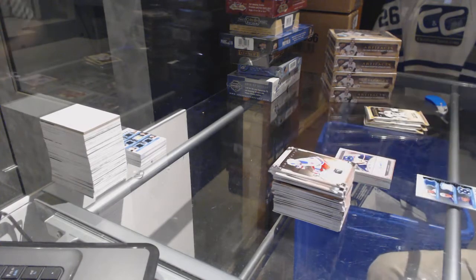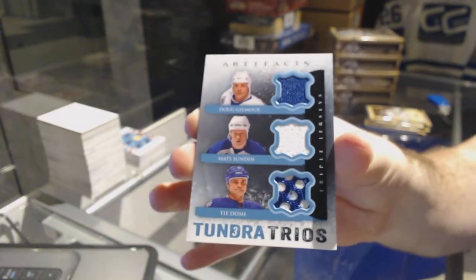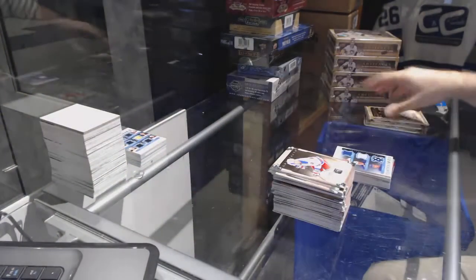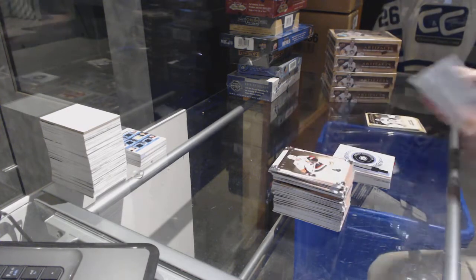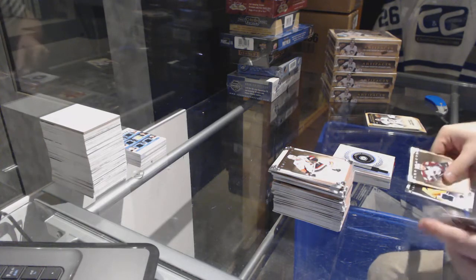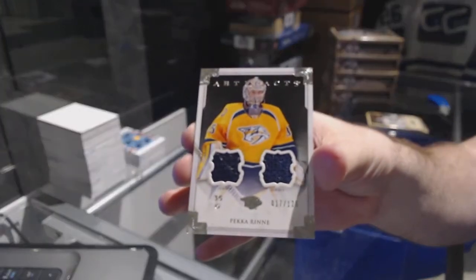We've got a Tundra Trios for the Maple Leafs of Domi, Sundin, and Gilmore. We've got our Rookie Redemption, Winnipeg Jets. For the Nashville Predators to $125, Pekka Rene.